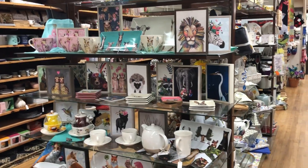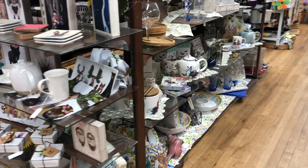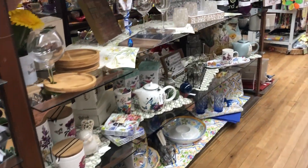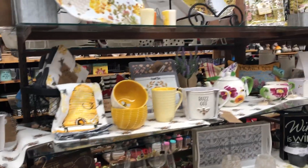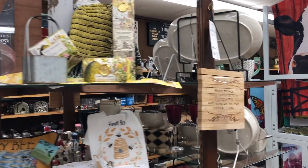Now we're going to walk up towards the front of the store where we have more decorative items for the garden. We have some bee stuff here, and actually we currently have a lovely window that displays a lot of our bee items.